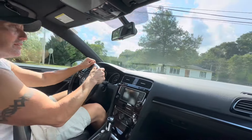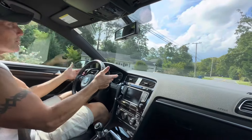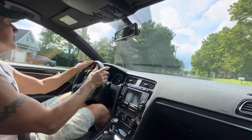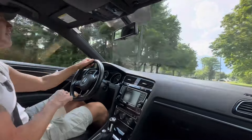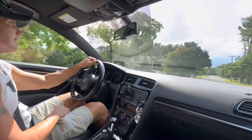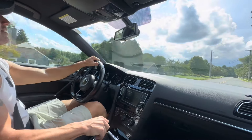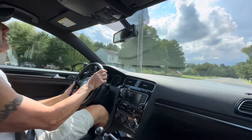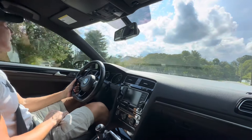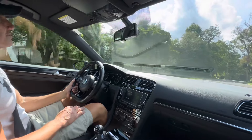This is the second Golf R I've ever sold. The first one had the automatic transmission with the F1 shifters — nice car, fun car — but I like this car a lot more. This car is a lot more fun to drive. It's a super nice car; it's got a nice exhaust tone, the clutch is excellent and nice and light, and it handles beautifully. The suspension is nice and firm.